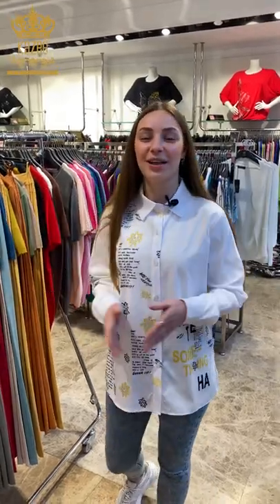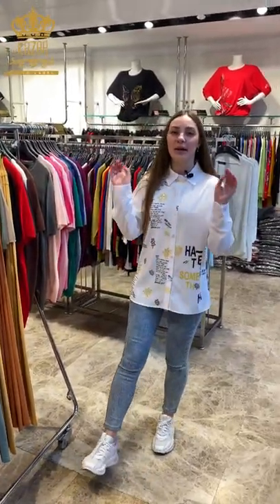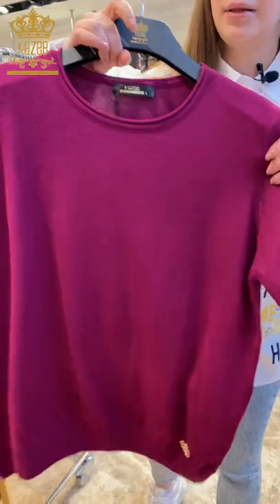Hi, welcome to our store Kazi. Today I want to present to you our new collection for summer. We also make today a beautiful combination — not too much crystal stones. For example, today we have a t-shirt like this.